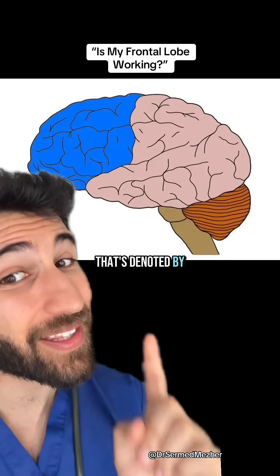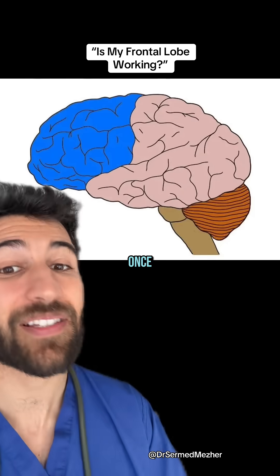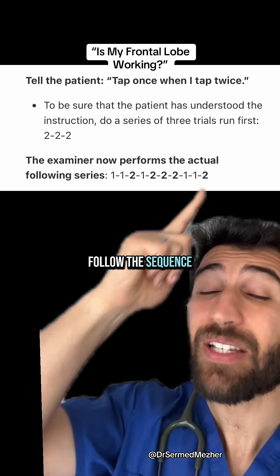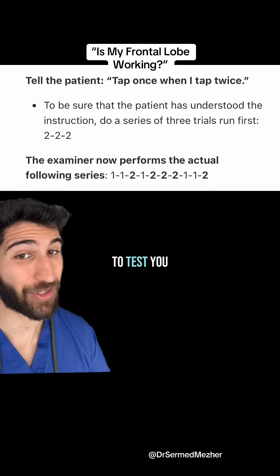The next test is conflicting instructions: you ask them to tap once when you tap twice — denoted by the number one — or to tap twice when you tap once — denoted by the letter two. You then get them to follow this sequence, and ideally there should be zero errors. You can also get someone else to test you.